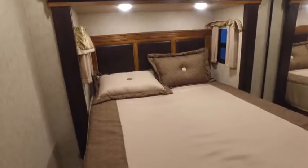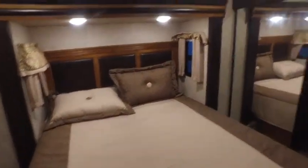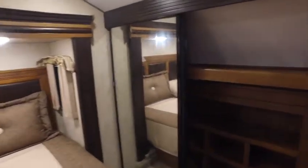Now into the bedroom — I believe this is a residential queen. Nice big closet space here.